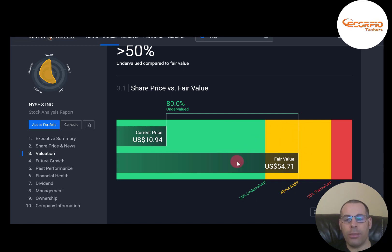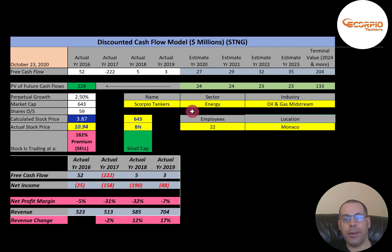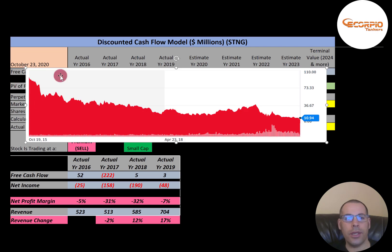Simply Wall Street values them at almost $55, saying the stock is a really strong buy — totally in a different direction than my model. Looking at the price chart, it appears they were trading at almost $90, but that's due to the 1-for-10 reverse stock split, which makes historical charts hard to read — the numbers were never actually this high. Right now they're currently trading at about $11.